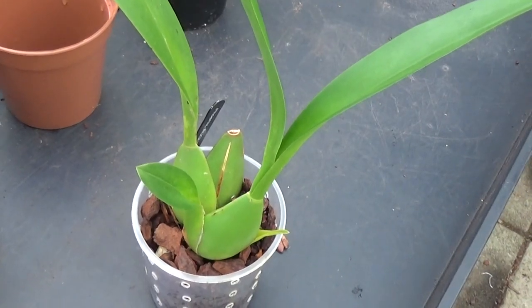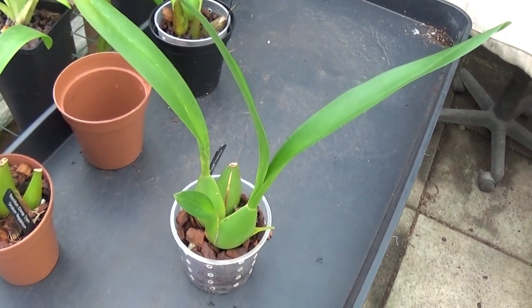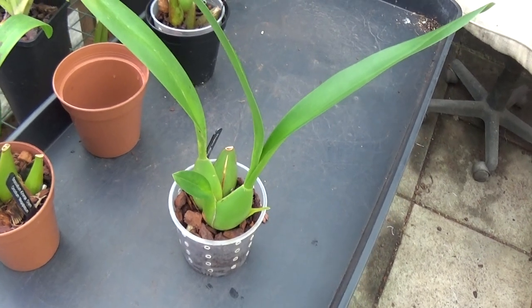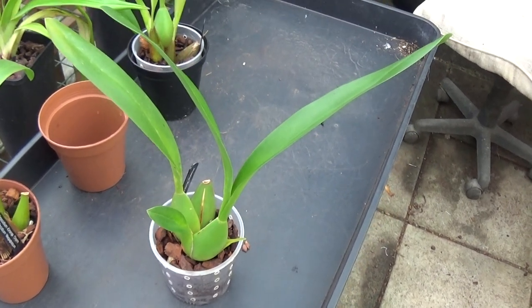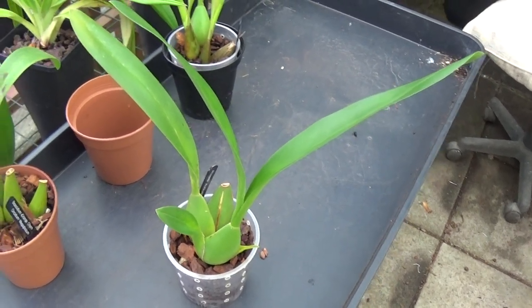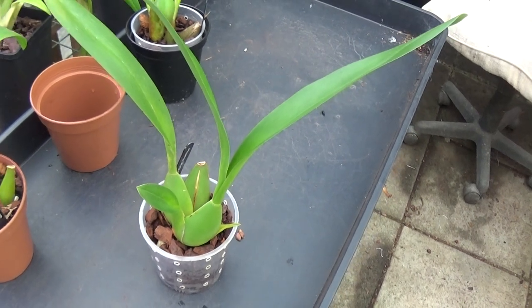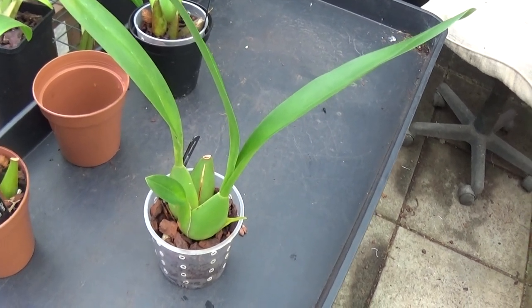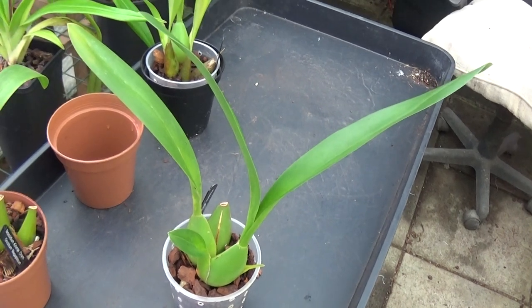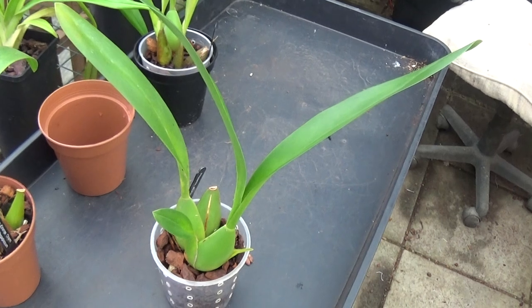All Oncidiums have absolutely beautiful blooms on them. You get your Sharry Baby and all that, which can have multiple spikes on it and be weighted down with blooms. And if you've got a big plant of Oncidiums and you want to split it, when you do split it, make sure that every division has got no less than four pseudobulbs on it.